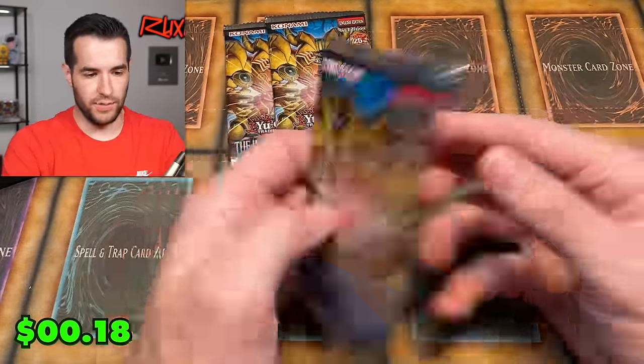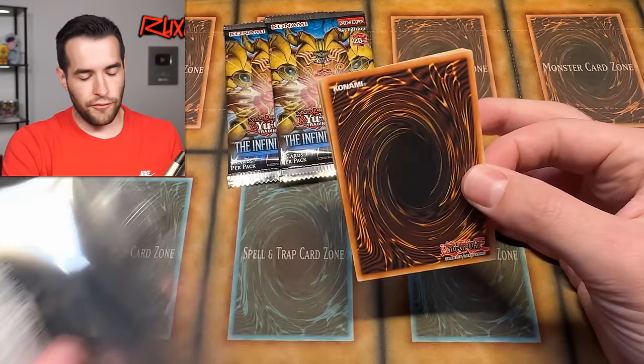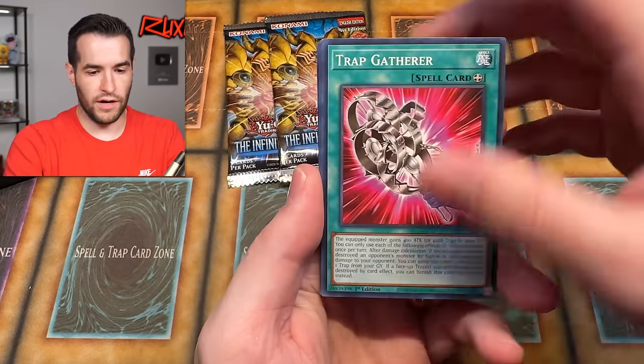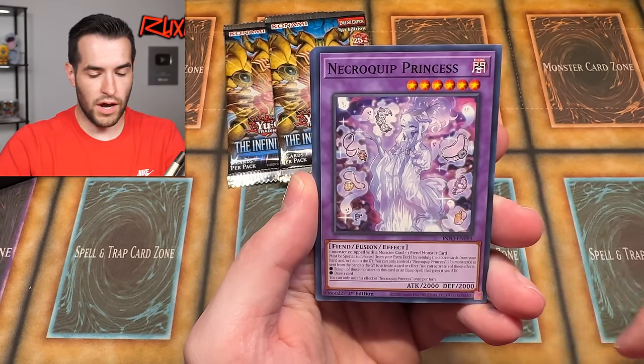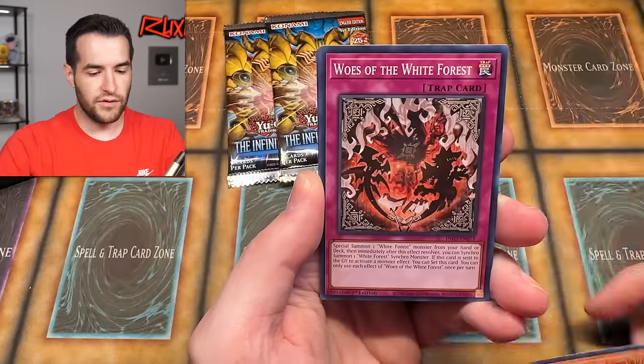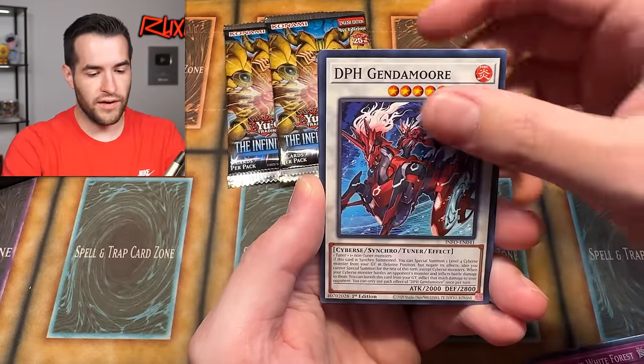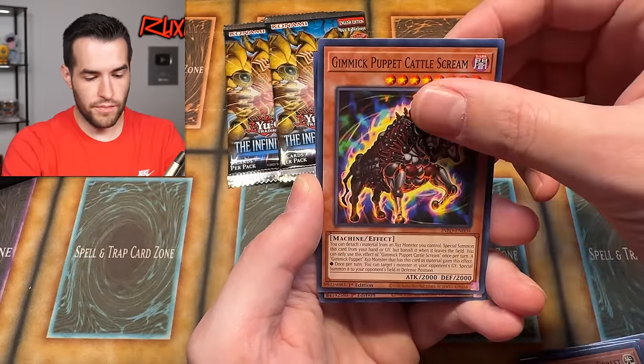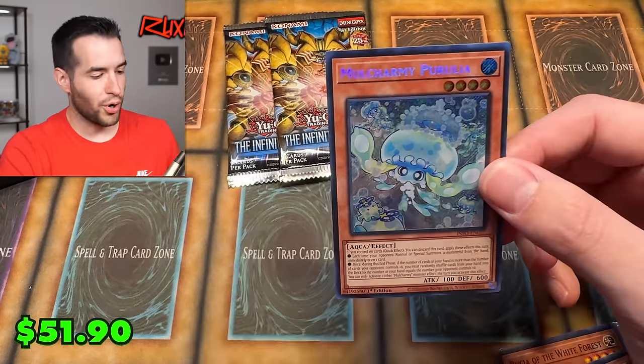No QCR so far today, but we are still hoping to get one. We have Trap Gatherer, Madolce Mini Meowcaroons, Princess, Sager Dragon White Forest, Woes, Gendomor, Brucia of the White Forest, Gimmick Puppet Cattle Screen.